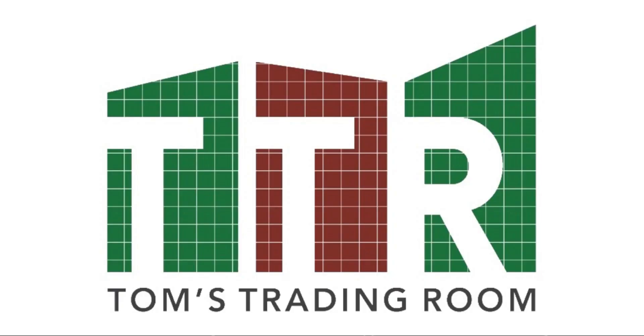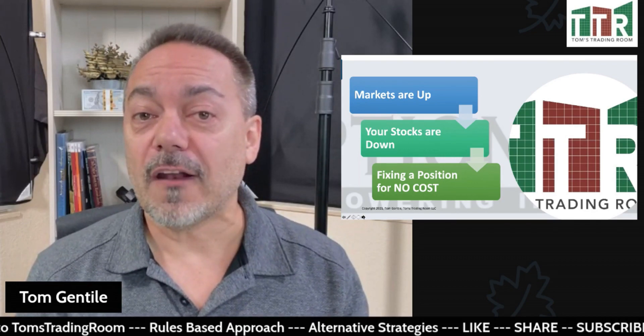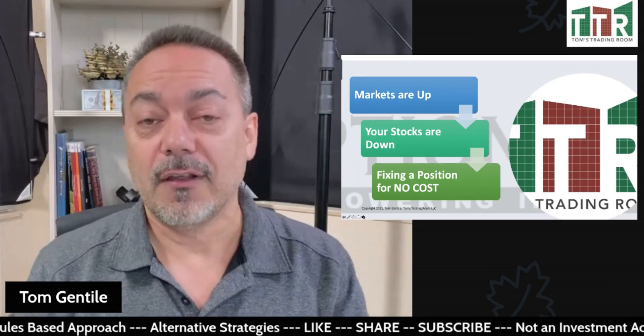There are stocks out there that we buy that go the wrong way. Is there a solution to fixing stocks that does not require a lot of cost? Yes, there is, and I'm going to show you how to fix a stock for literally no cost right now. Welcome to Tom's Trading Room, where in this video I'm not going to show you how to fix your plumbing or your AC, but I'm going to show you how to fix a losing stock position.